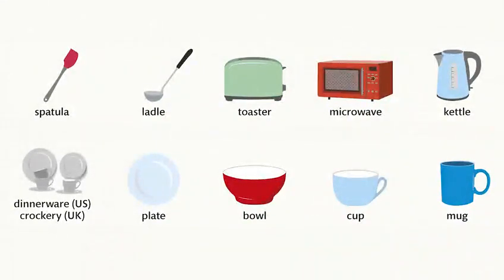Toaster. Microwave. Kettle. Dinnerware. Crockery. Plate. Bowl. Cup. Mug.